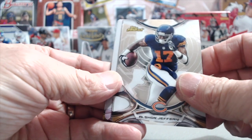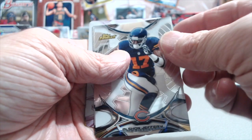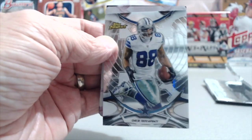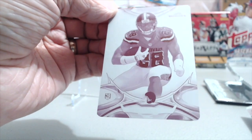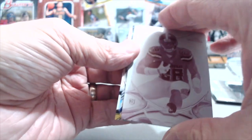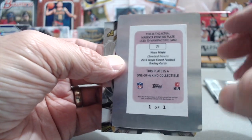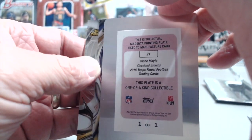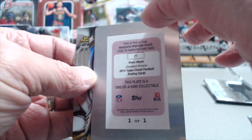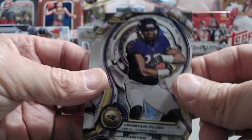Well, Alshon Jeffery. Ooh, a printing plate! Okay, that's interesting. Unexpected. Dez Bryant. I'll see who the printing plate is - it's Cleveland, a rookie. Vince Maley. That's so weird, this guy is in all kinds of 2015 stuff. And I don't think he ever played, did he? I don't think so. Anyway - printing plate and a patch autograph. All right, I'll take it.